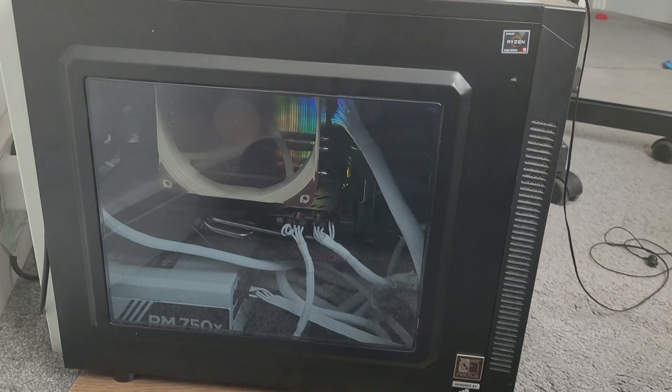So I wanted to shoot today's video to run through my current setup and discuss what I like and dislike about it. First up, my PC.